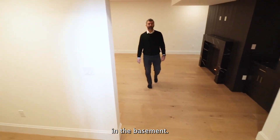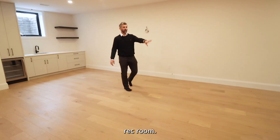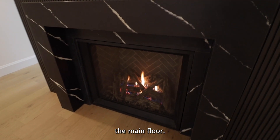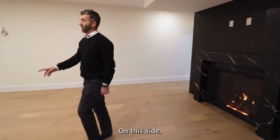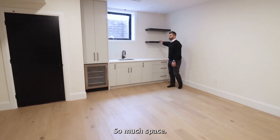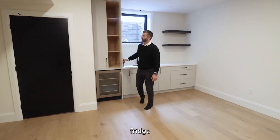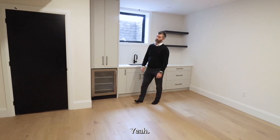Now we're in the basement. This is a huge rec room with an awesome built-in fireplace — same as outside and on the main floor. Everything's wired in, ready to go for your TV. On this side, we've got a full wet bar with so much space. Keep your tequila or whatever you want to drink. Another little wine fridge, and again, more storage.